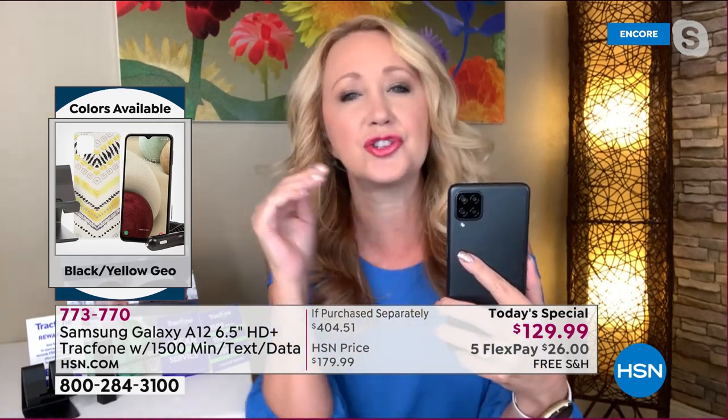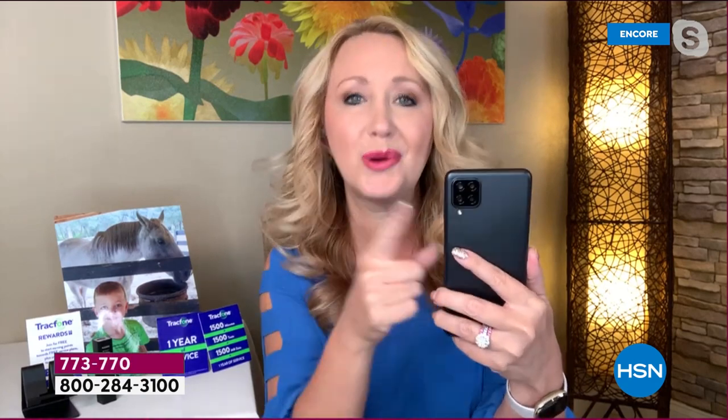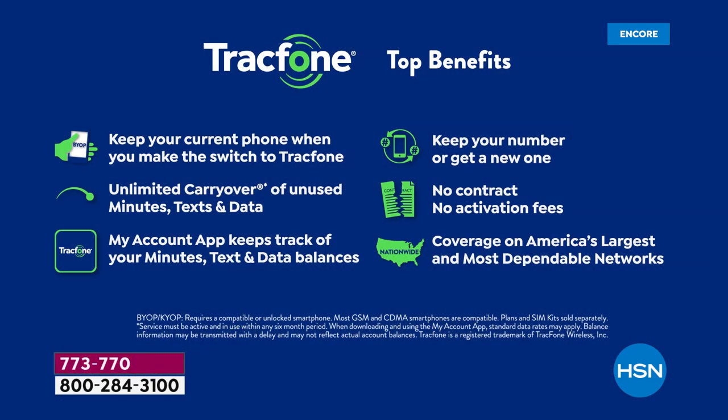The quad cameras here — this is something so high end that we're really used to seeing in the thousand dollar or $1,200 price range or more, and you're getting quad cameras. The neat thing is you're not interchanging lenses. This camera will automatically take the shot for you, utilizing the cameras in the best way possible with that 16 megapixel main camera.